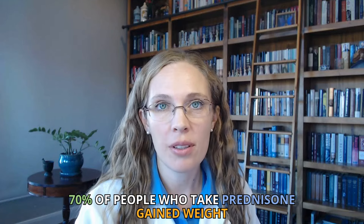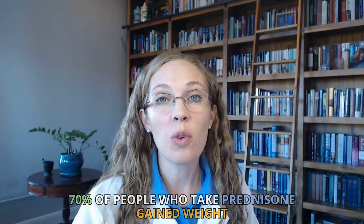70% of people who take prednisone gain weight. That's from a large study of 2,500 people. Hi, I'm Dr. Megan, your prednisone pharmacist, and I'm here to explain how prednisone causes us to gain weight.